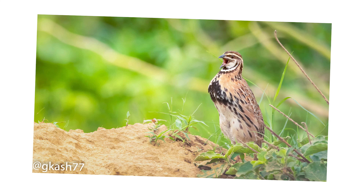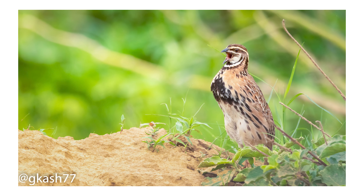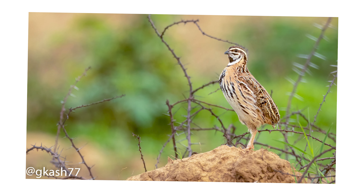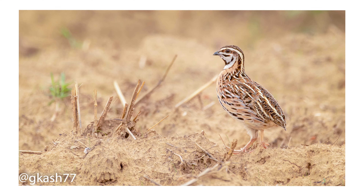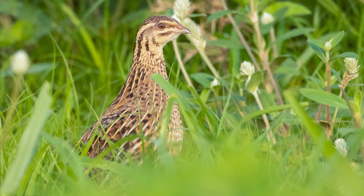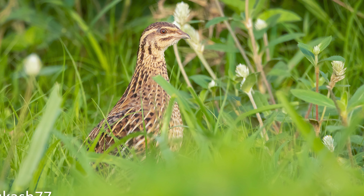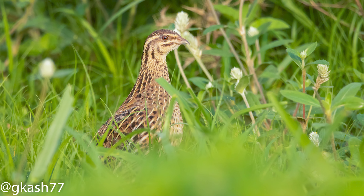Next time you're out in the field during the rainy season, keep an eye on those wet mounds. You might just catch the mesmerising sight of a rain quail rising up and calling with all its might. I'll see you next time.